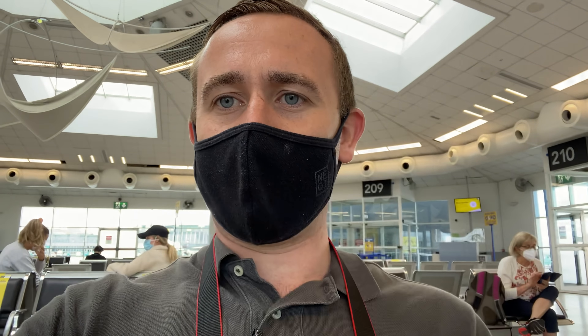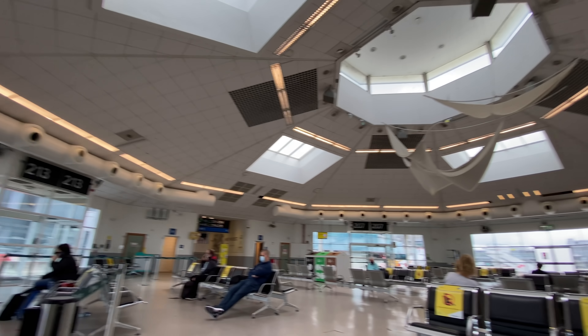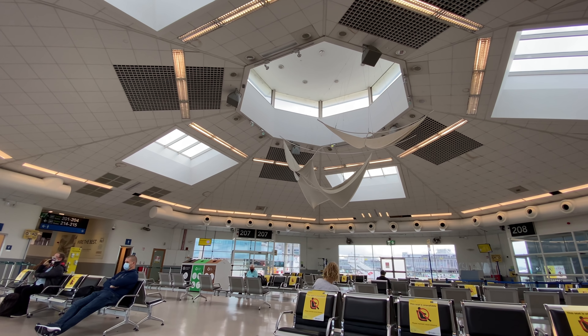Looks like it's a relatively light load. I checked in about an hour and 10 before takeoff and I'm number 15 in the boarding sequence. Let's have a proper cardboard boarding pass — first one of them in a while actually. I think we've just seen the flight crew having a bit of lunch before they're about to go, so hopefully they're back soon and we'll be getting on board.